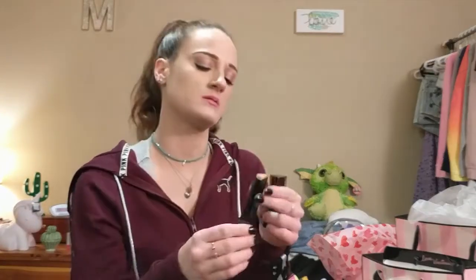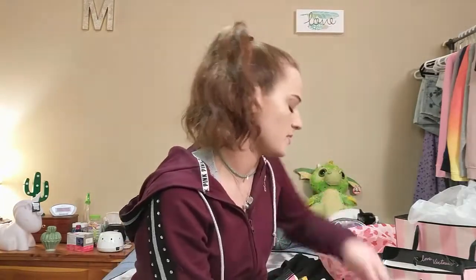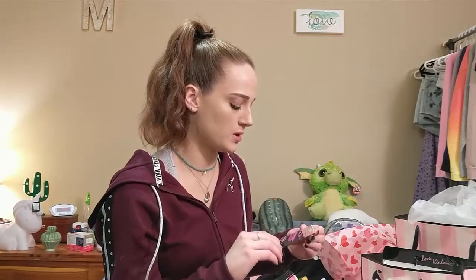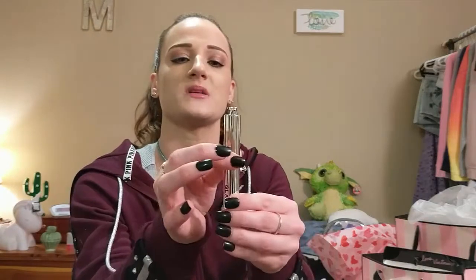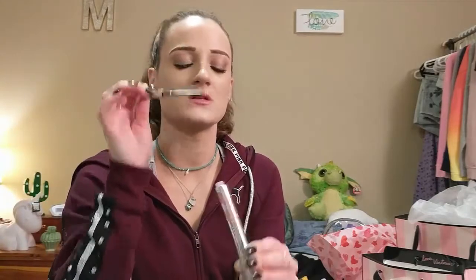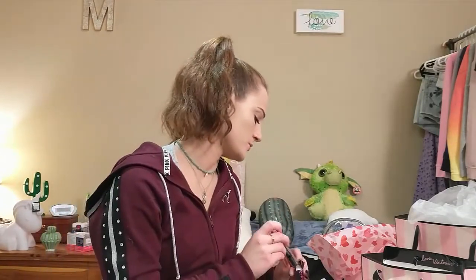I also got the GlamGlow Plump Rageous Metallic Lip Plumper Treatment from GlamGlow. It's kind of cool — you turn it and it pops up, then you pull it out. It's minty; it smells like toothpaste. This was part of the Sephora Weekly Wow — today was the last day. These are normally $19 and I got it for $9, so I was pretty happy about that. This was $24.